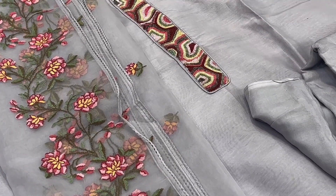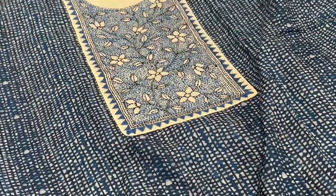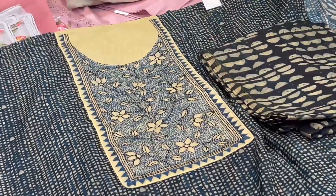One more is chanderi cotton with all katha stitch on the neckline. This comes with a dupatta and bottom piece.